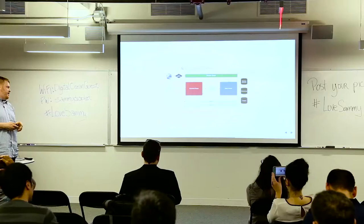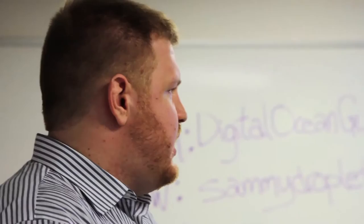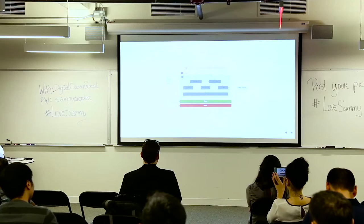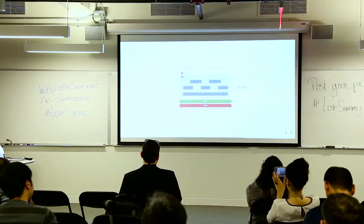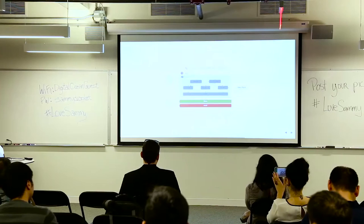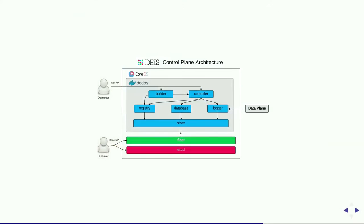The control plane is the platform itself — six components: Builder, Controller, Registry, Database, Logger, and Store. The Builder builds applications. The Controller is the API. We run an internal Docker registry: when applications are built as Docker images, they're stored in the registry, and when applications start, their first job is to pull the Docker image from the registry. The Database stores state, the Logger stores logs, and the Store provides persistent storage across containers — a workaround for the problem that local storage in Docker containers is ephemeral.